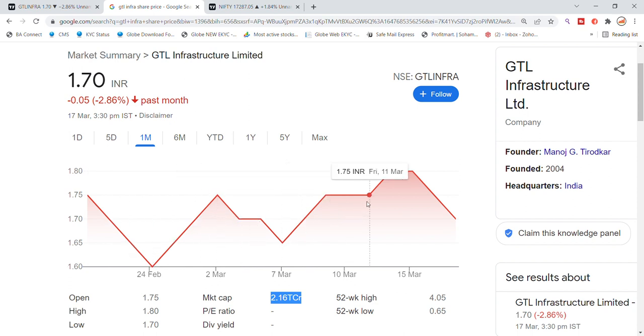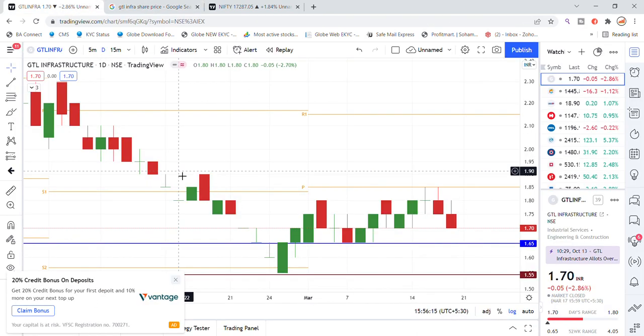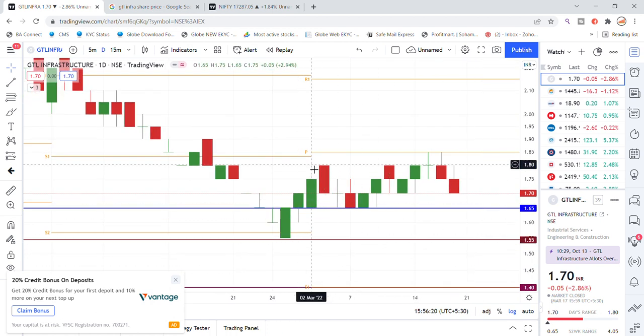The resistance has gone down 1-2-3 times. We are watching for the view of the bottom. We have updated on the daily chart frame for GTL Infrastructure stock for a good momentum. We can see what we have updated on the level of 1.85, and on a monthly basis that was acting as resistance.